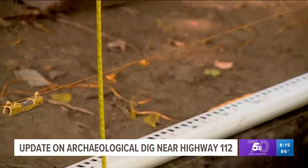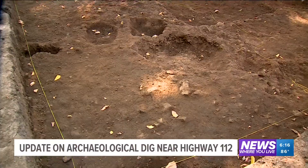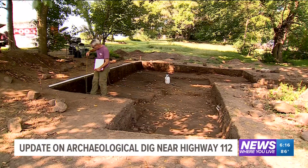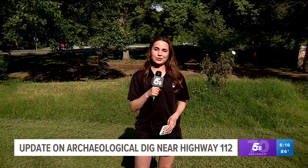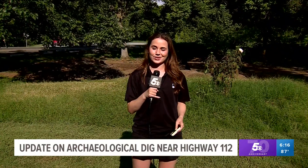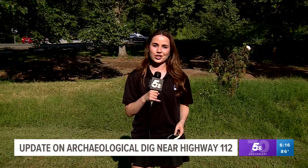Though the dig is over, for the team this is only the beginning. Months and months of work ahead — we have to wash, catalog, analyze everything, lay it all out, and then really put the whole story together. We'll probably learn a lot more about the site in the lab than we know out here. Now that excavation is complete, Rawson and his team will head back to Memphis for lab analysis. And after the artifacts are preserved, RDOT can resume construction on Highway 112.